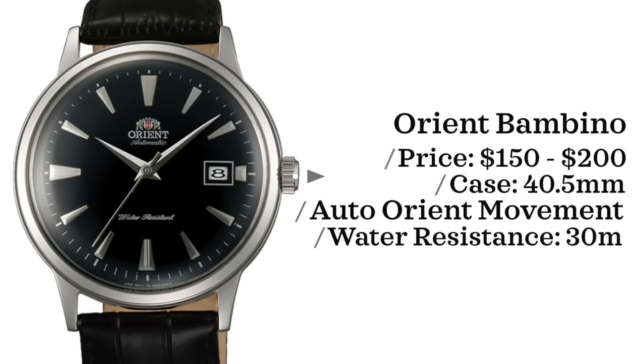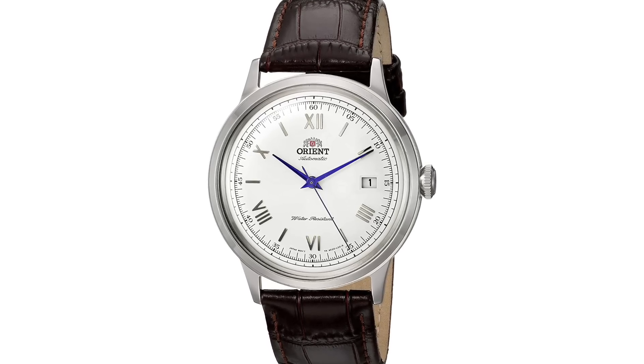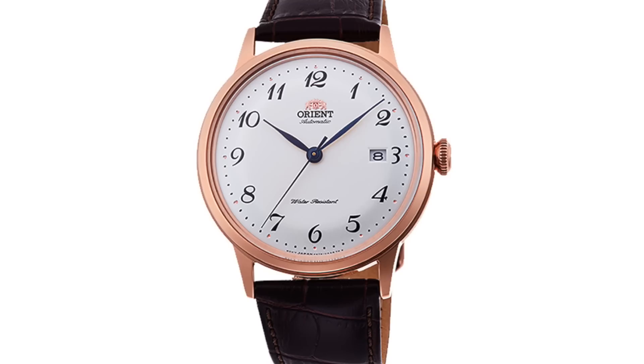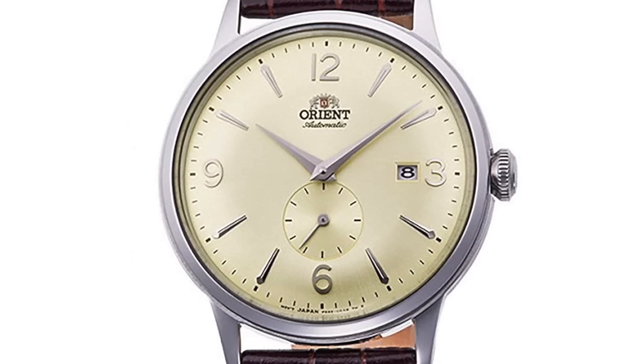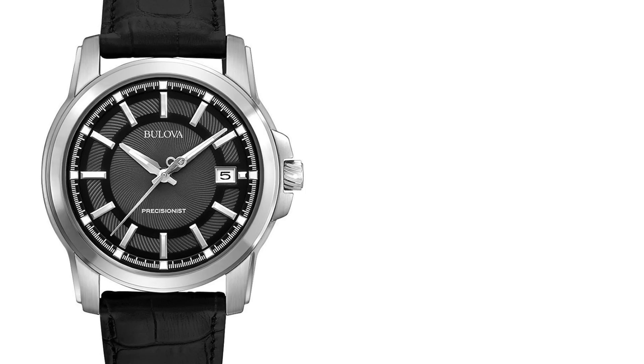Let's start off with an affordable piece: the Orient Bambino. There are a lot of different versions here. Price point is $100 to $200, case size of 40.5 millimeters, powered by an automatic Orient movement depending on the generation and version. Water resistant up to 30 meters. I really loved my Orient Bambino — a generation 2 version 2 with Roman numerals. There's also the generation 5 with Arabic numerals, the sub-seconds Bambino, or the generation 2 version 3 with a Bauhaus minimalist aesthetic.